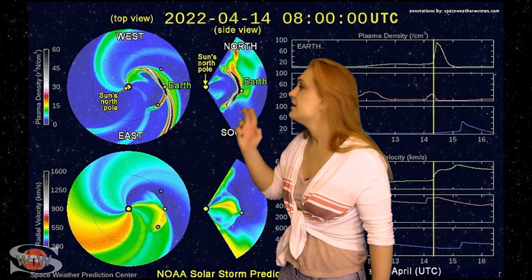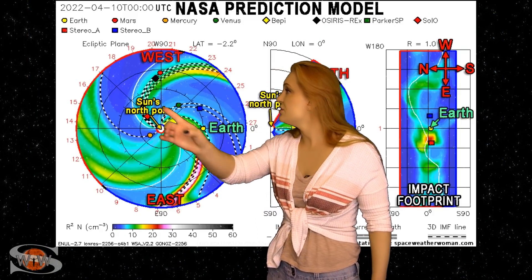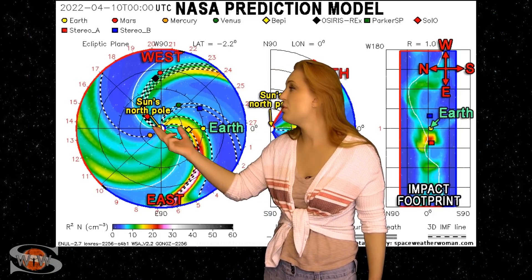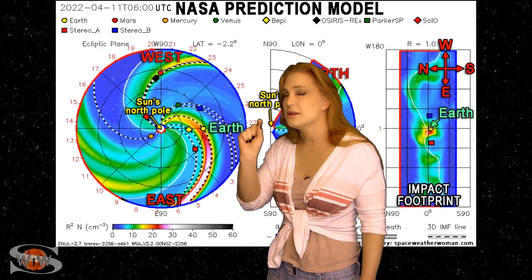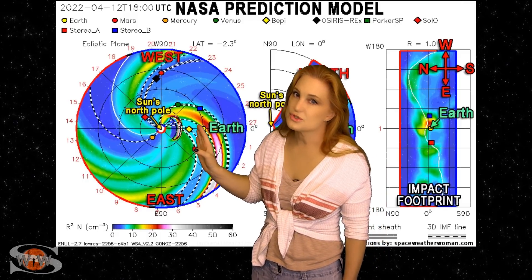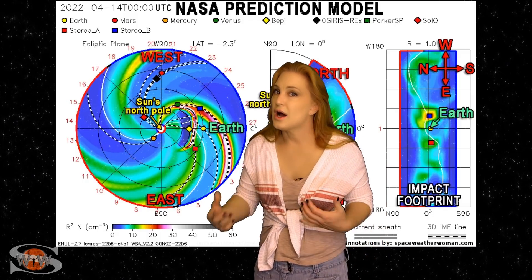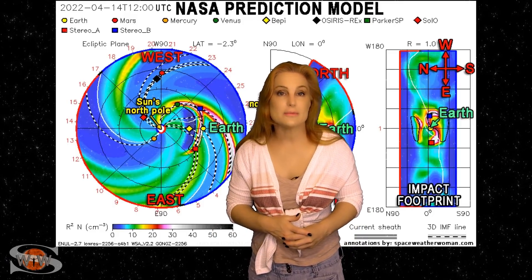It also will be a direct hit. The impact is expected to be about 8 o'clock UTC on the 14th, according to this model, and it should bring some decent aurora down to mid-latitudes. Switching to NASA's version of the model — again, you're looking down from the North Pole with Earth off to the right — in this case the solar storm is a little bit slower, and the impact is a little bit later, coming closer to about noon on the 14th. But either way, that's pretty good agreement, and we should see aurora down to mid-latitudes. It's definitely a direct hit.